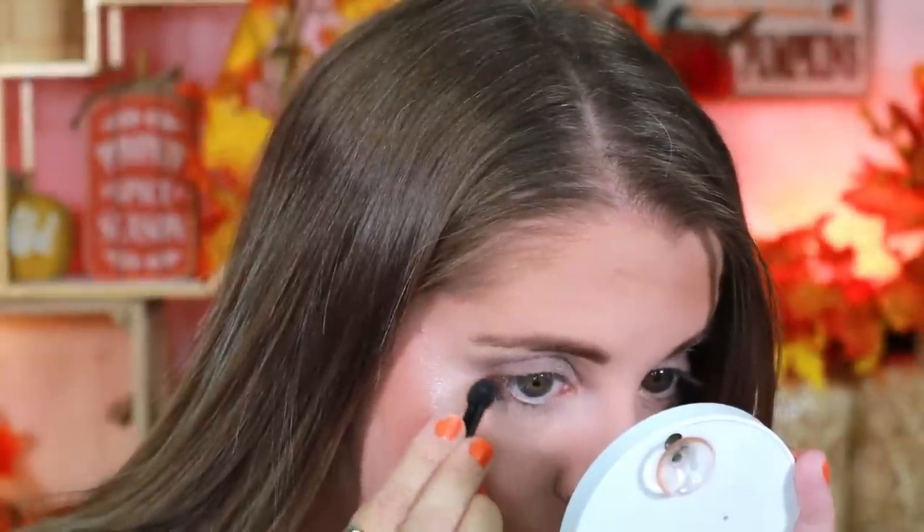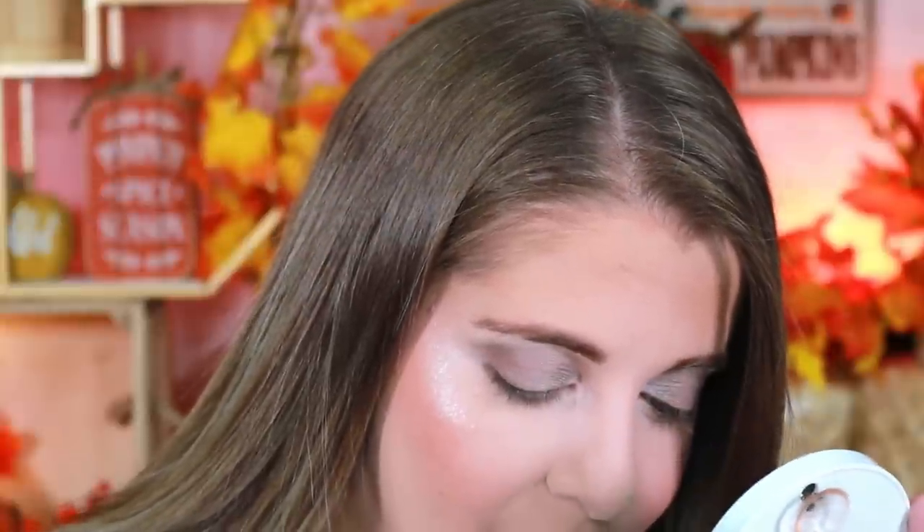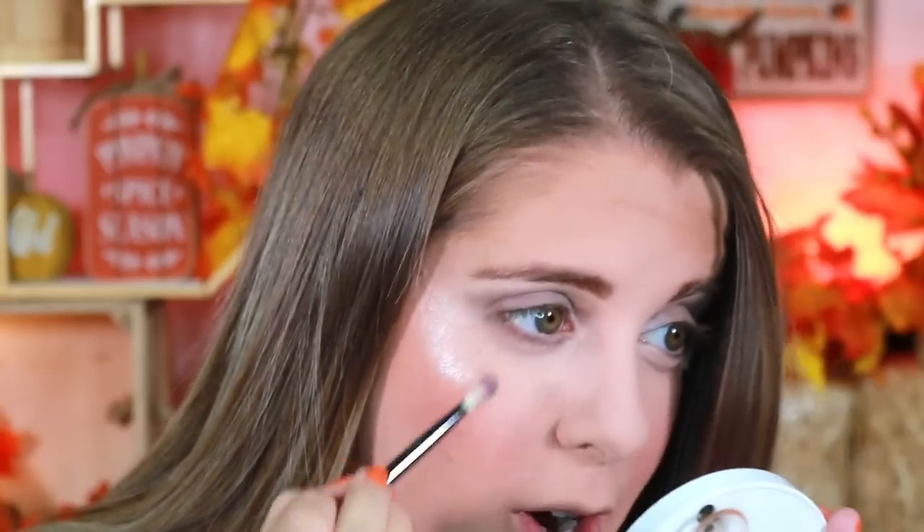To finish the eyes I'm going back into the palette to take a deeper shade and smoke it out underneath, using the little brush that came with it. I said in a previous video I wasn't a fan of these little spoolie applicators, and some of you said you love them, so I'm trying again. Verdict: I'm sticking to what I said. It's just way too hard and rough to work with for me.